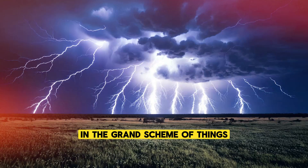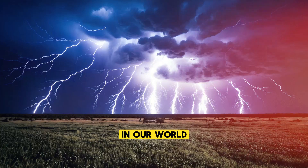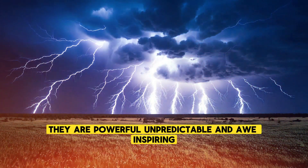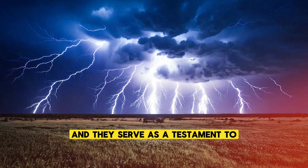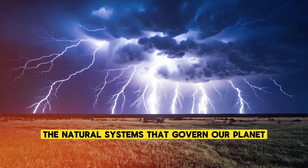In the grand scheme of things, lightning and thunder are reminders of the incredible forces at work in our world. They are powerful, unpredictable, and awe-inspiring, and they serve as a testament to the complexity of the natural systems that govern our planet.